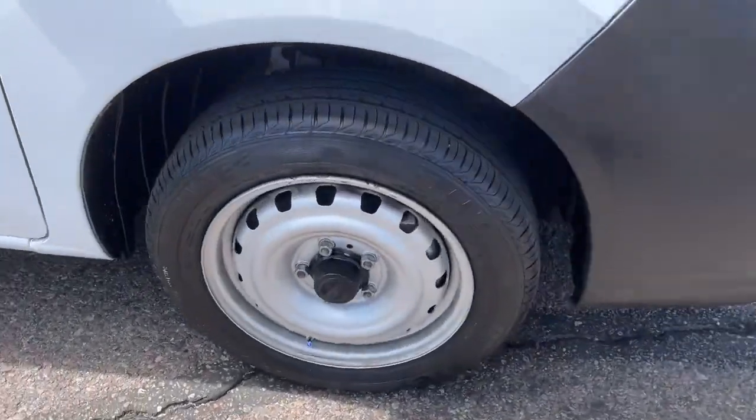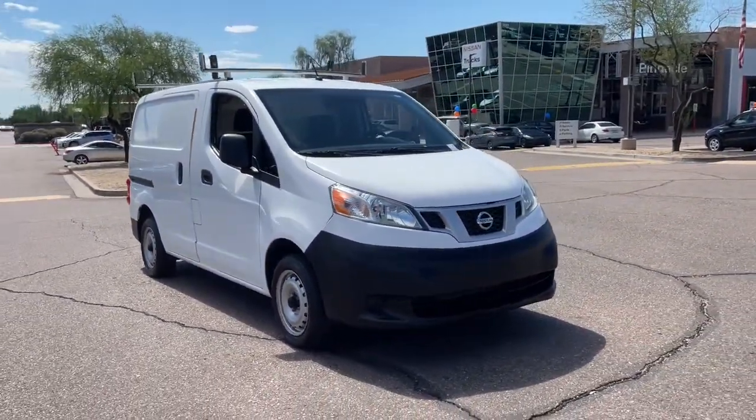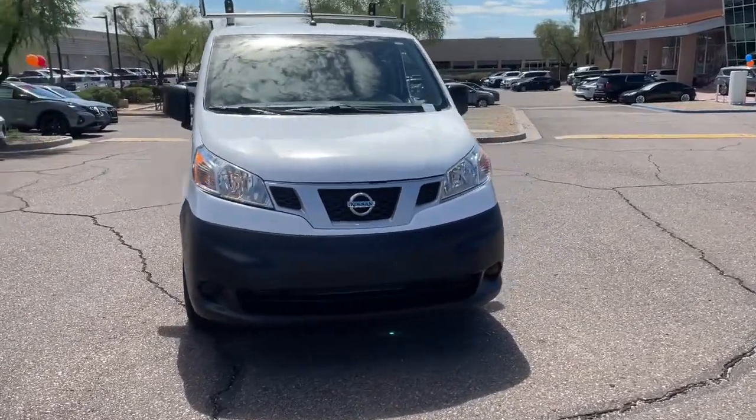Designed to maneuver easily in small spaces, it handles even congested urban settings like a pro. These are just some of the great options this vehicle comes with.